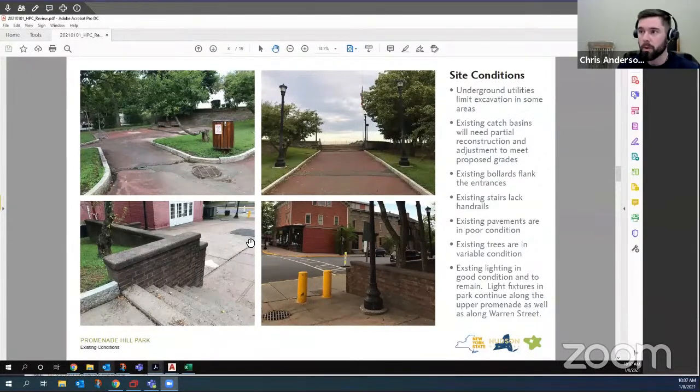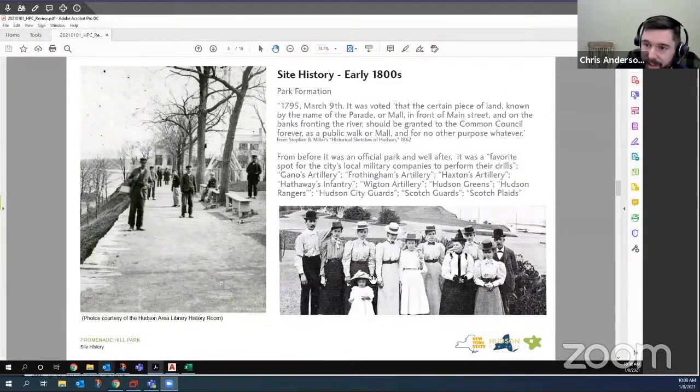There are some underground utilities we're aware of that have posed difficulties to projects in the past, so we're being very sensitive to that. We've looked at the existing drainage, catch basins, and infrastructure — some of which will continue to be used, others will be capped or removed. Most of the brick and concrete plaza that will be removed is part of the 1970s urban renewal construction of the lower plaza that our work is going to be replacing. The existing lighting is in good condition, but we are relocating six of the existing poles to work better with the design.